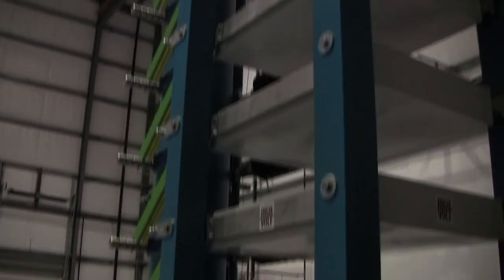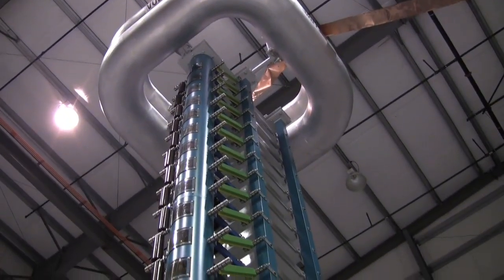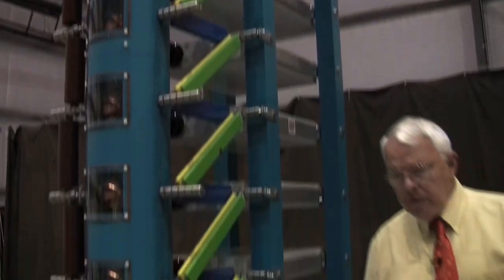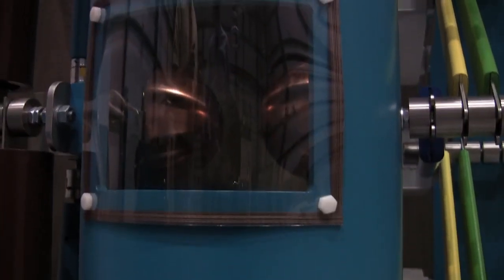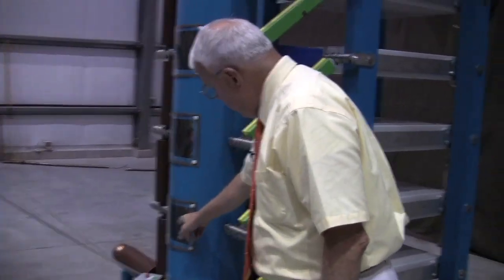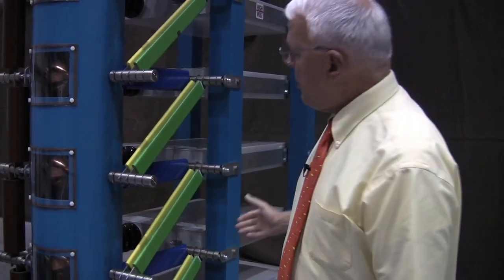This is a very high voltage generator known as a Marx generator. We have 24 capacitors, or stages as they are called, each one chargeable to 100,000 volts. So the total available voltage is 2.4 million volts. Once they are completely charged, they are discharged in series through spark gaps that you can see through the plastic windows here. These spark gaps fire all at once and connect all of the capacitors instantaneously together in series.